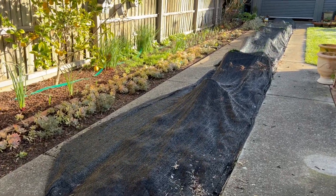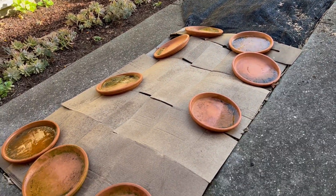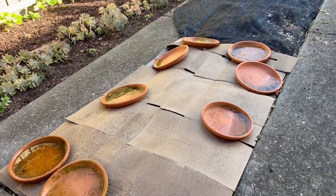I'm taking out the strawberry bed along here. I'm going to refresh that with new strawberries — it's been in a few years and it's time to change them over.